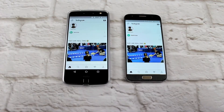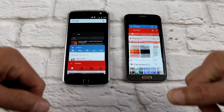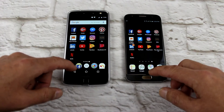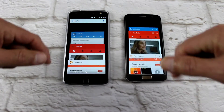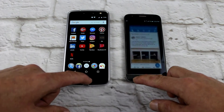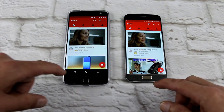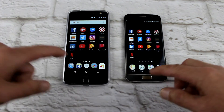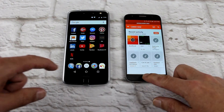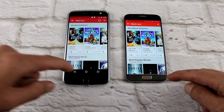Instagram — equal. XDA — equal. LinkedIn — went to the S7. YouTube — equal. Play Music — equal.